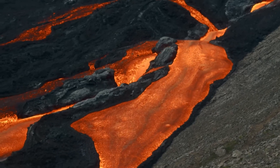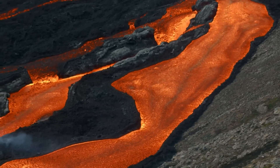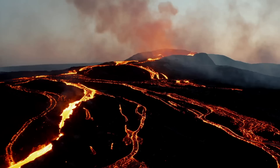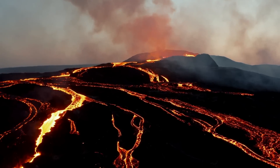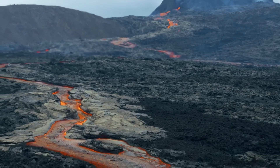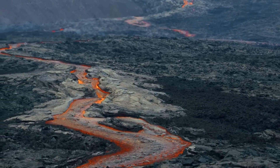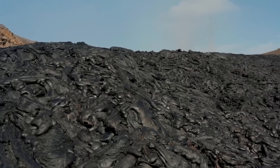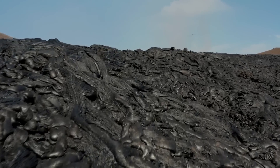Eruptions would send out fluid lava flows that advanced at speeds upwards of 10 kilometers or 6 miles per hour, quickly covering everything within a several kilometer radius. Lava flows would then combine into a singular channel that advanced downslope, eventually filling low points in topography such as valleys with hundreds of feet of basaltic lava.